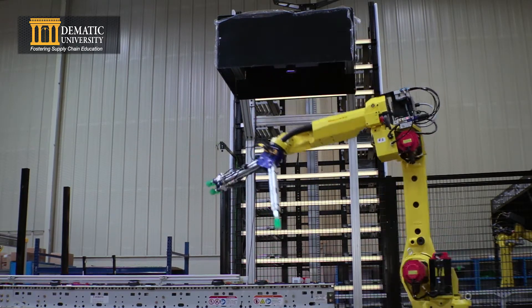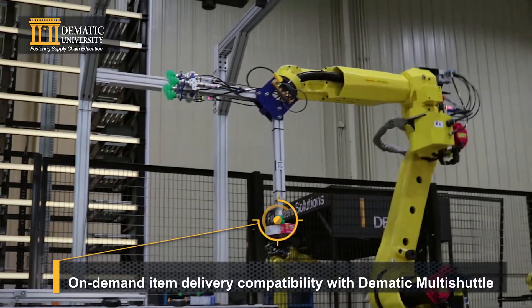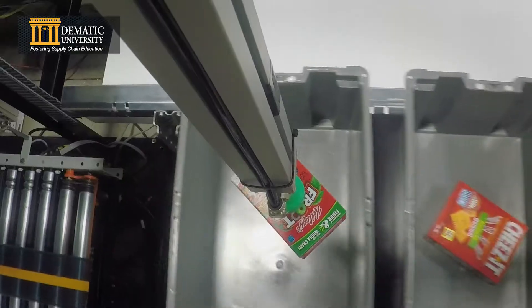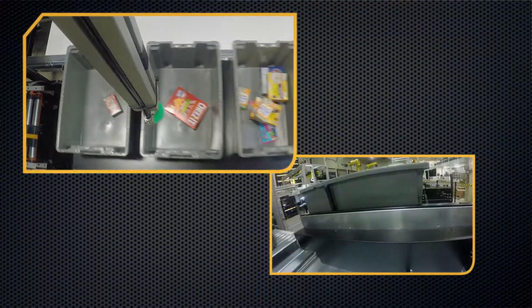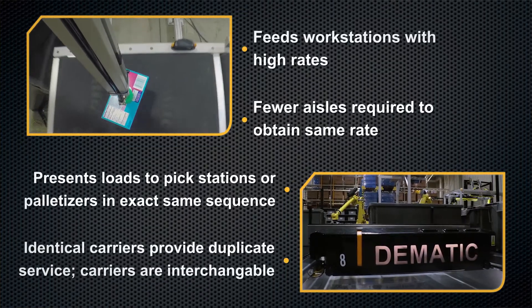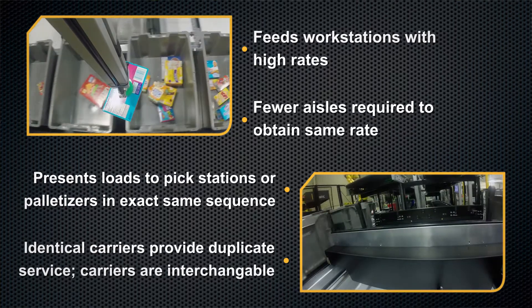The verification robot uses 2D and 3D vision for product verification and handling. Once verified, the robot will pick the identified items and place them into one of the four order totes at the DEMATIC multi-shuttle station, continuing this process until an order has been completed.